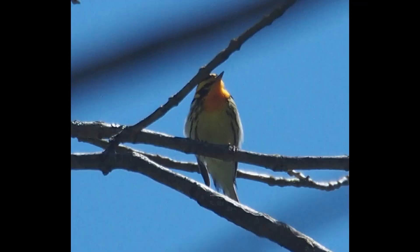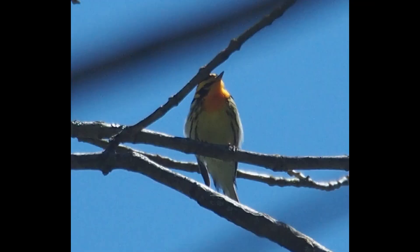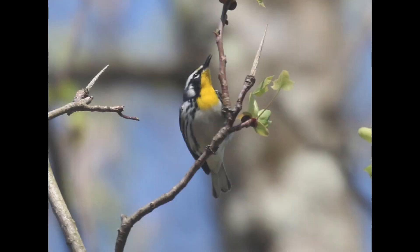And you can see — this is a Blackburnian warbler, and this is a yellow-throated warbler from a similar angle. So you can really see how close they actually are.